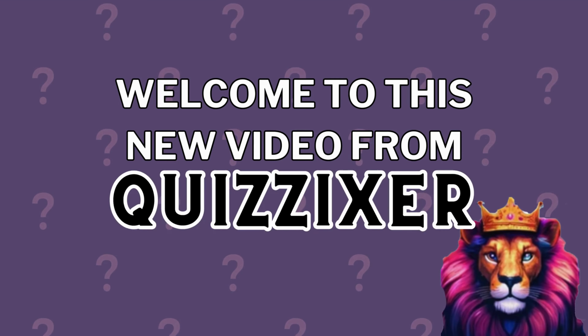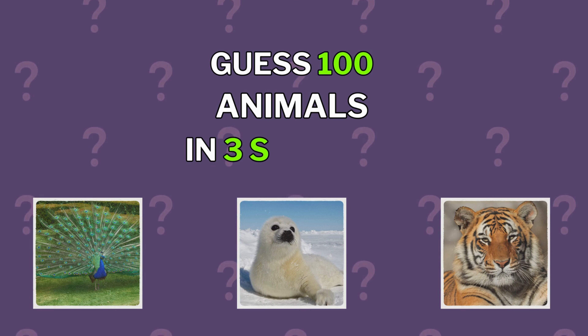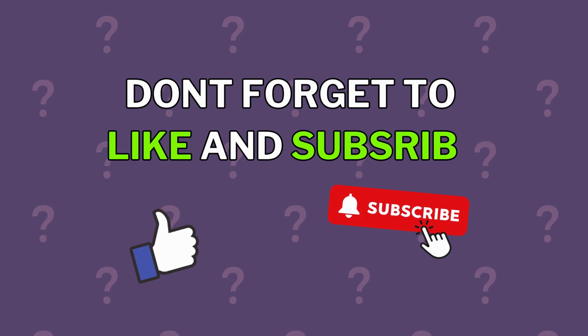Welcome to this new video from Quizzixer. Are you ready to guess 100 animals in 3 seconds? They are ranked by level: easy, medium, hard, and impossible. First, make sure you like and subscribe.